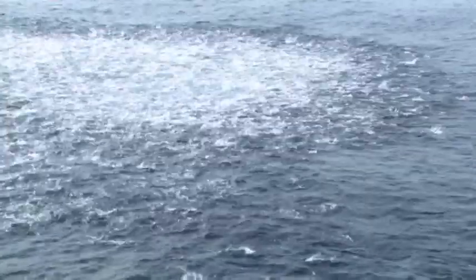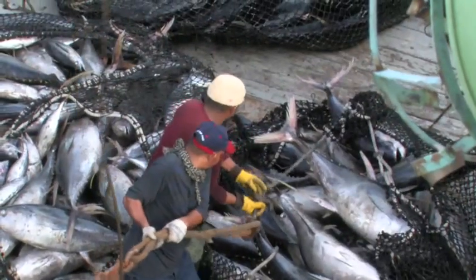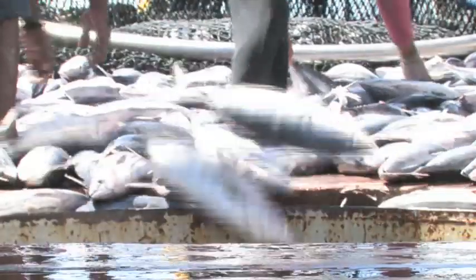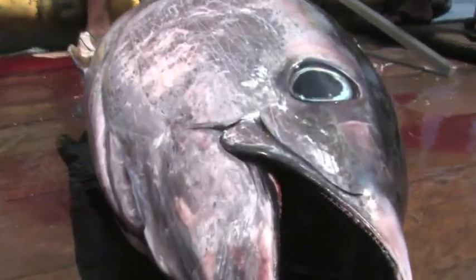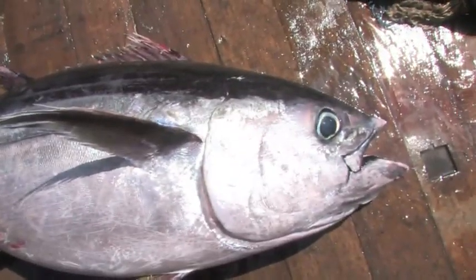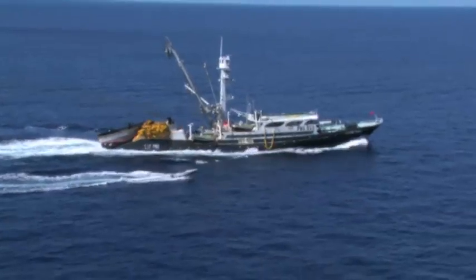Three quarters of the tuna catch are from the purse seine fishery, which provides tuna for canning in regional and Southeast Asian canneries. The purse seine fishery targets skipjack tuna, but also records significant catches of juvenile yellowfin and bigeye tuna.